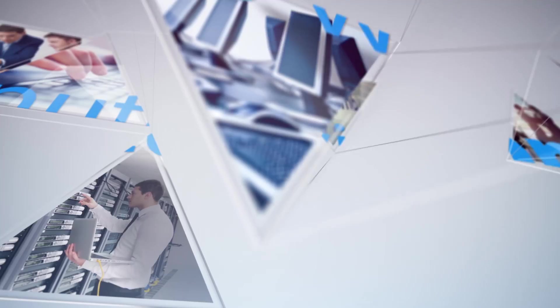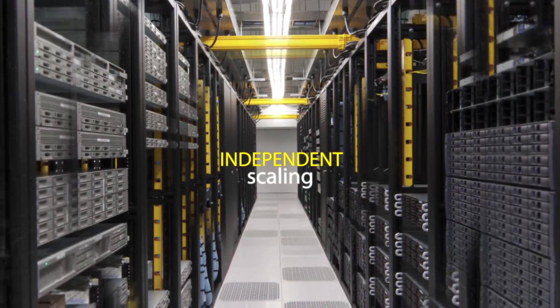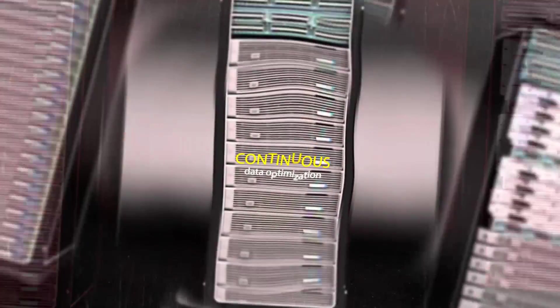Welcome to the second series of Minutes with BNB. Today we will bring you the next generation of Hyperconvergence: the Cisco Hyperflex system. BNB will escort you as your consultant to gain more insights about Hyperflex, taking you to simplified data management, independent scaling, dynamic data distribution, and continuous data optimization.